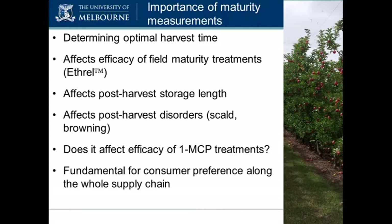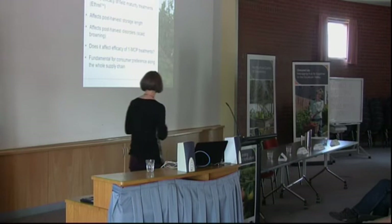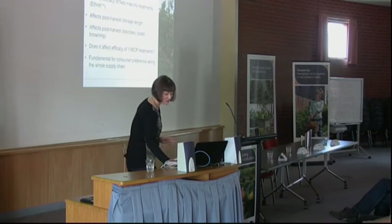If you've got Rosy Glow and Pink Lady all put in the same bins at Coles — they're not separated at all — and they are different, as we found last year. A consumer selects the reddest apple, because we naturally think the redder apple is better, and that's probably the Rosy Glow apple. If that one hasn't been picked at the right time, it's not going to be as nice to bite into — it's not as firm, the sugars are different. So that's really important along the whole supply chain.